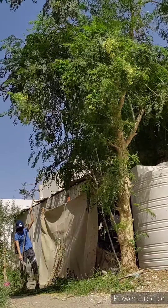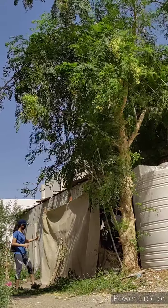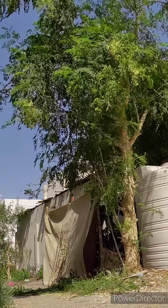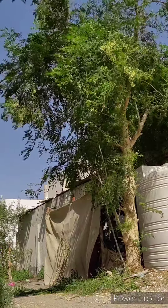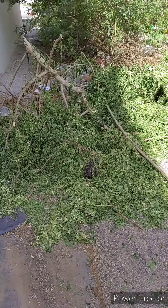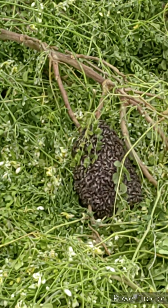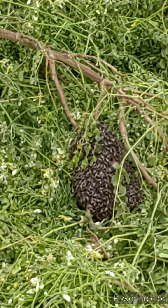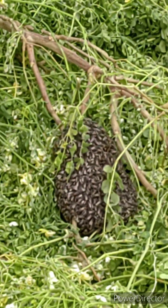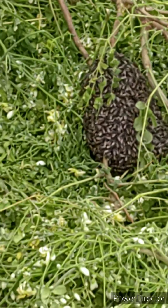Did you know guys that in Bawadi Mall, according to my friend, Moringa branches are being sold for around 15 dirhams? And some of the leaves are being sold in supermarkets for one dirham. I'm very lucky that these are available to me fresh in my place — I can take it right from the tree.